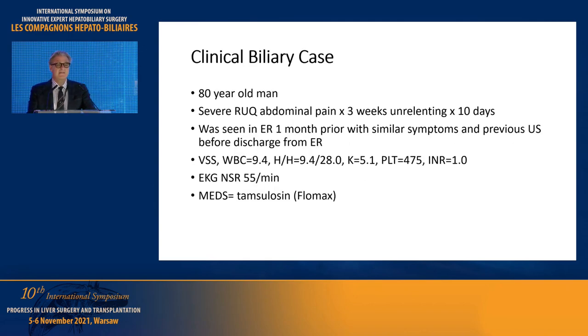This is an 80-year-old man who had been seen in the emergency department a month before I met him. He had severe right upper quadrant abdominal pain. At the time, they did some blood work and a sonogram. About a month after that, he was referred to me from his medical doctor, and he had called me multiple times on the phone in maybe a five-day period. Finally, I said okay, come to the hospital and we'll look at you.